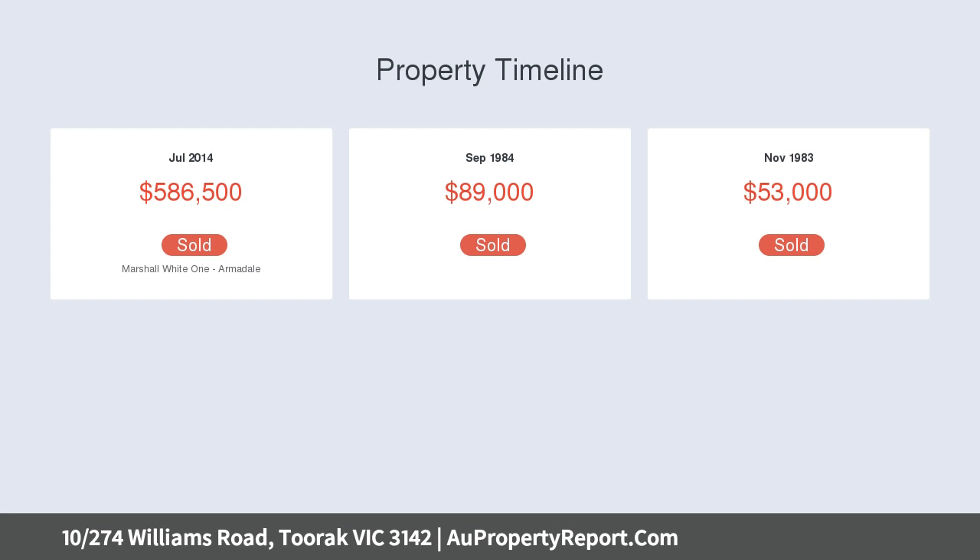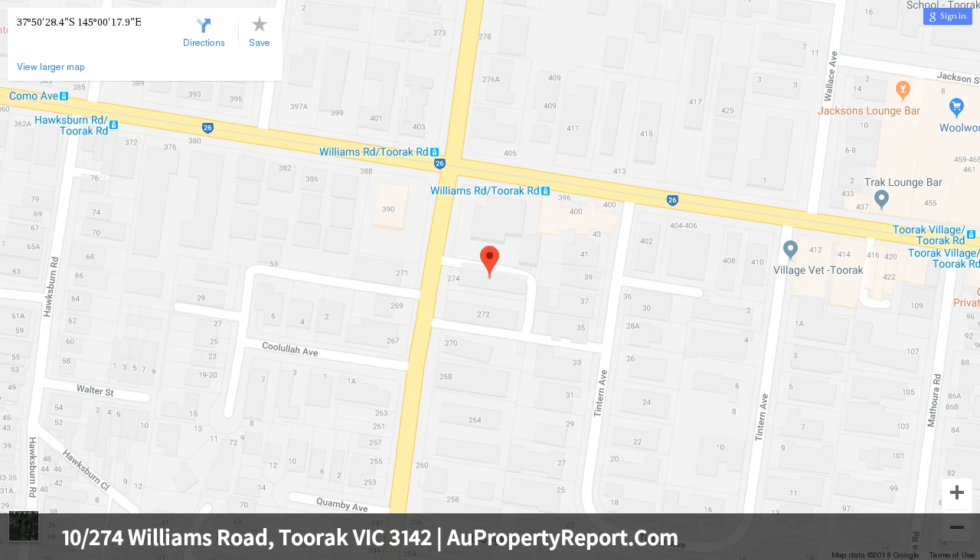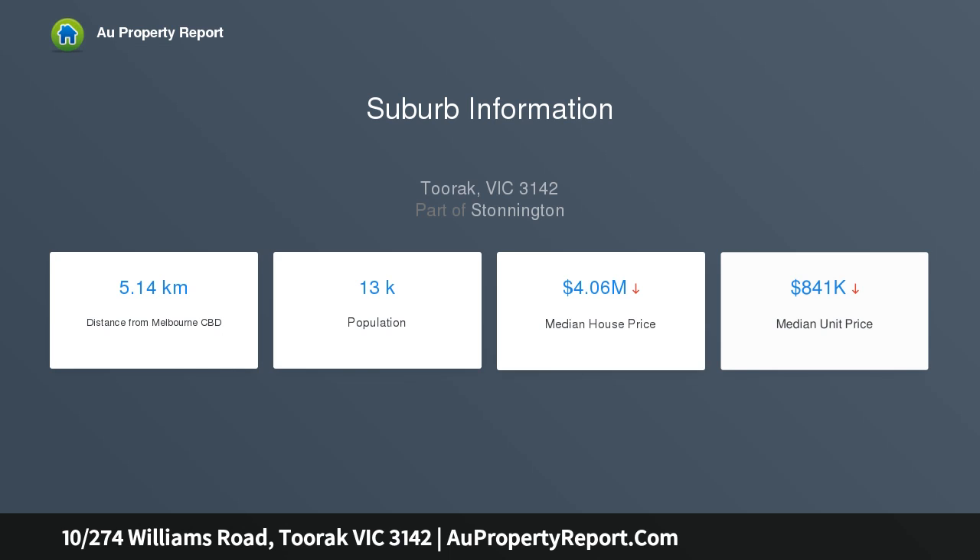Northern light filters through the pristinely presented kitchen fitted with stone benchtops and stainless steel appliances. An inviting living area is appointed with plantation shutters and a study nook, while two outstanding bedrooms offer built-in robes and enough space to easily accommodate king-size beds.